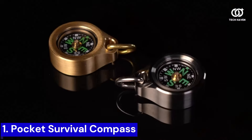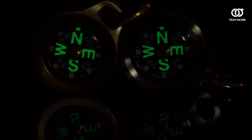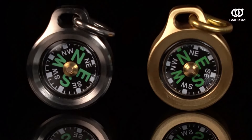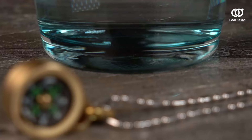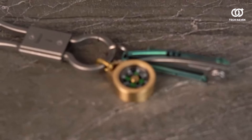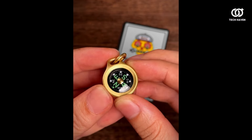Number 1. Navigating through the wilderness becomes an artful breeze with the Pocket Survival Compass. Crafted for intrepid adventurers and urban explorers alike, this compact device boasts unparalleled precision in its navigation capabilities. Its panoptic design ensures seamless orientation, even in the most rugged terrains or dense concrete jungles.